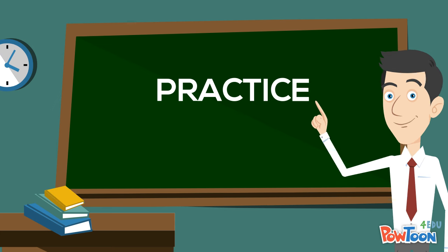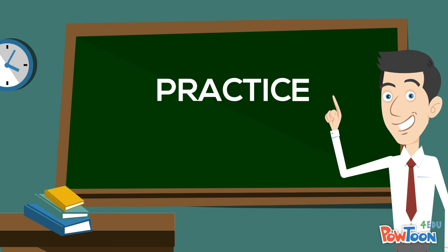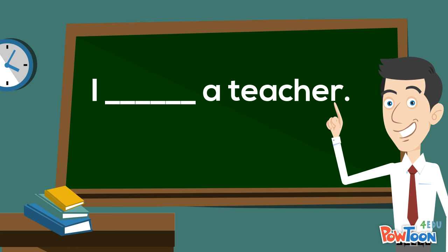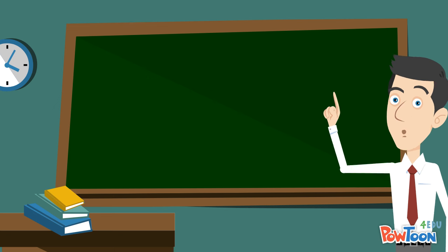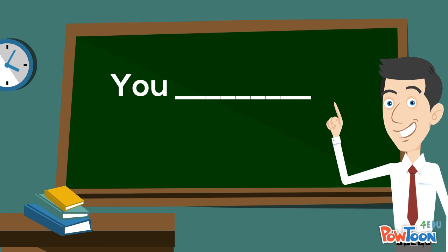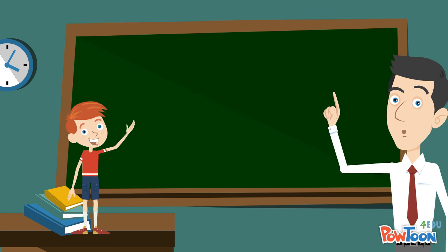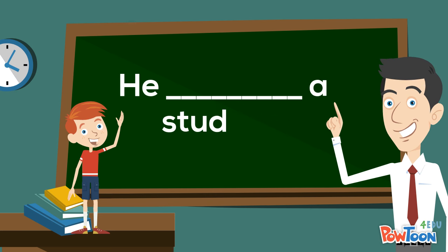Now let's try some practice. I — a teacher. I'm a teacher. You — a student. You're a student. He — a student. He's a student.